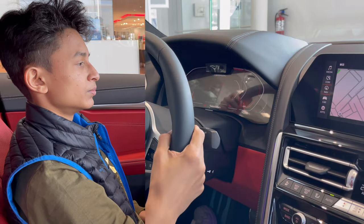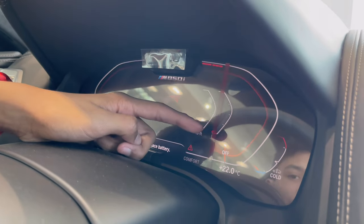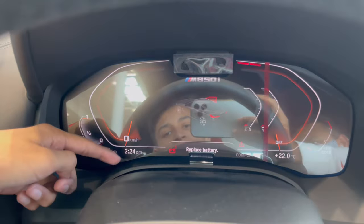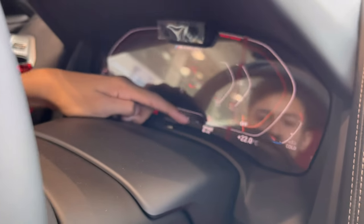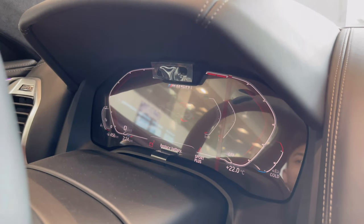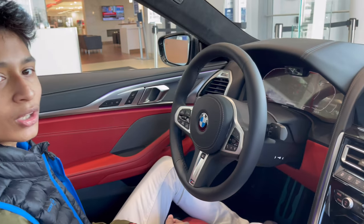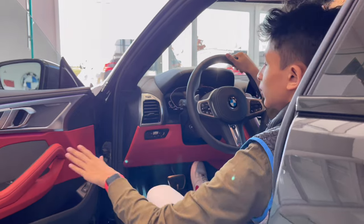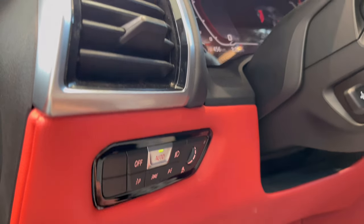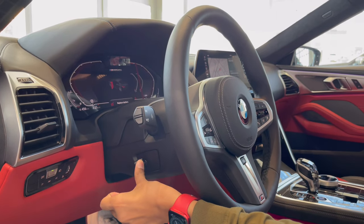The instrument cluster is a typical 12.3-inch LED display showing torque, power, engine temperature, fuel gauge, odometer, drive mode — you can see Sport, Sport Plus — and outside temperature. There is also a 3D camera view and cruise control display. The door has an AC vent, headlight controls, and the steering column is power-adjustable with telescope function — it comes to you and goes back — and is heated.